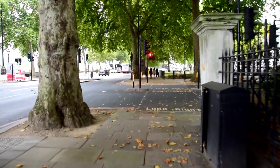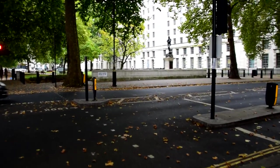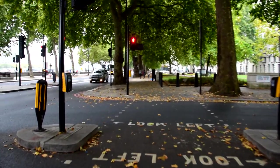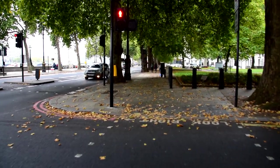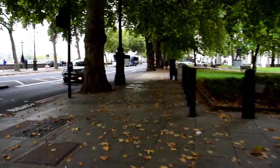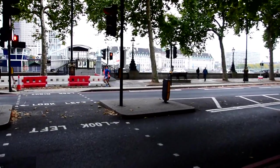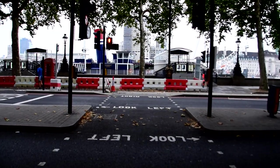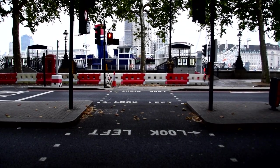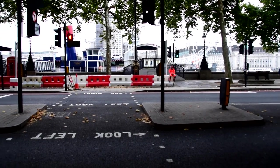We're just past Whitehall Gardens now. We have the Ministry of Defence up there. I'm going to cross back over to the river — the lights are changing, I'm going to wait for the cars to go. There's a little Mini on the boat there. Tattersall Castle is another restaurant boat.